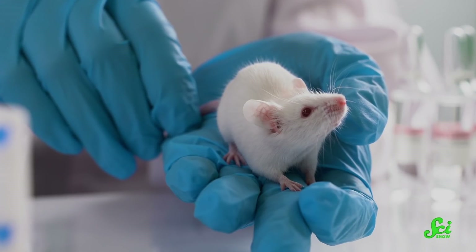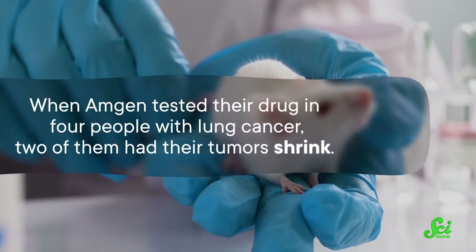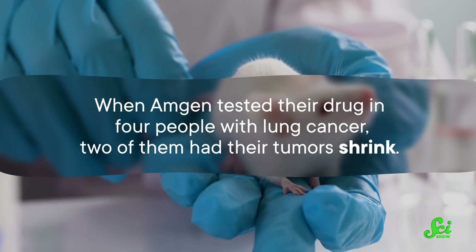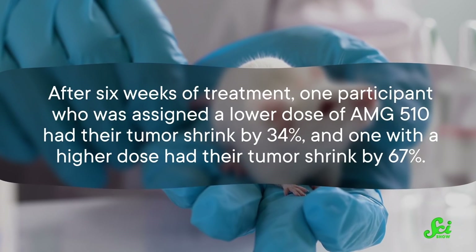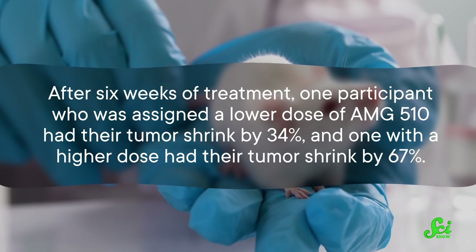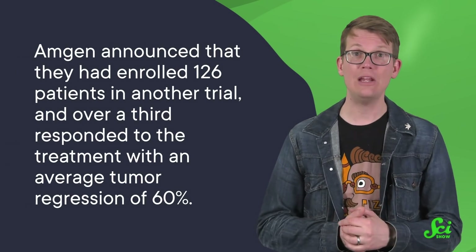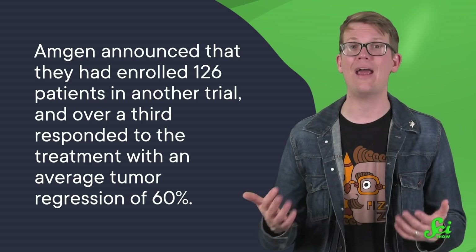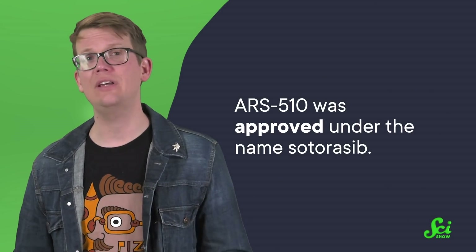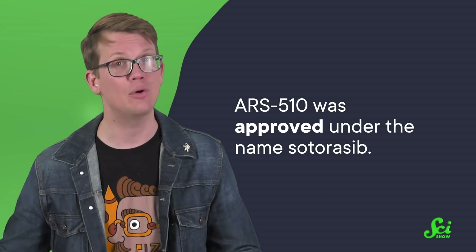Clinical trials are necessary because there are a lot of differences between humans and mice — enough that drugs that work well in mice might not work at all, or even cause problems in humans. When Amgen tested their drug in four people with lung cancer, two had their tumors shrink. After six weeks of treatment, one participant on a lower dose had tumors shrink by 34 percent, and one on a higher dose had tumors shrink by 67 percent. About half of patients in early trials with Amgen or Mirati also saw their tumors shrink. In January 2021, Amgen enrolled 126 patients in another trial, and over a third responded with an average tumor regression of 60 percent. In May 2021, AMG510 was approved under the name Sotorasib by the U.S. FDA for people with non-small-cell lung cancer with a KRAS mutation who did not respond to first-line treatments like chemotherapy and immunotherapy.